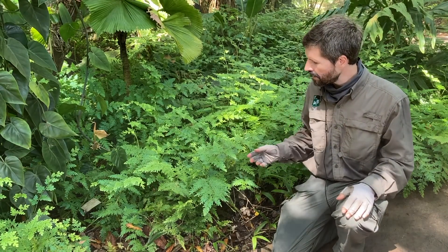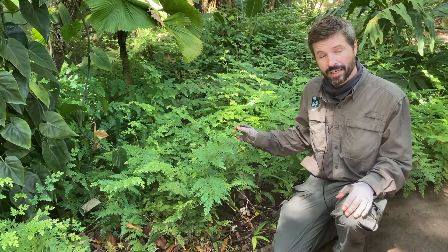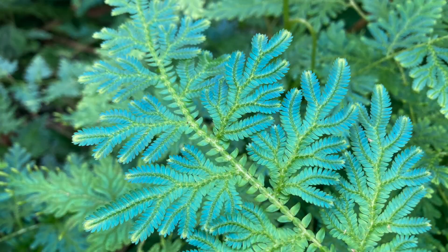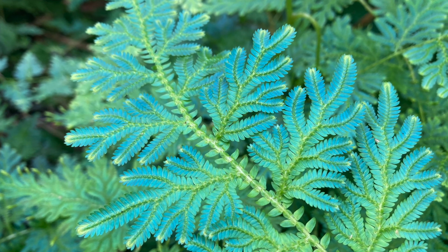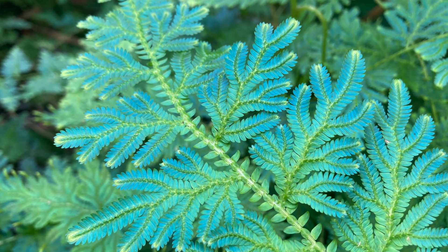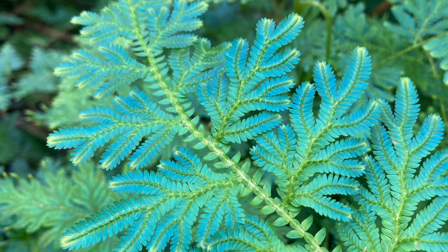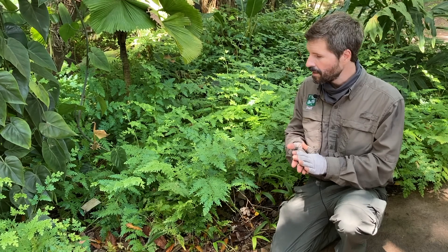But they do a lot of interesting things. This species, Selaginella wildinowii, is iridescent. It has some blue in its leaves, but the blue is actually not due to a pigment. If you ground up the leaves, you'd see no blue. It's actually due to what's called thin film interference, an interesting physical phenomenon that was studied by a professor here in South Florida a number of years ago.